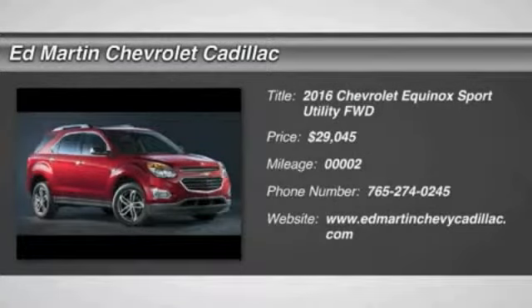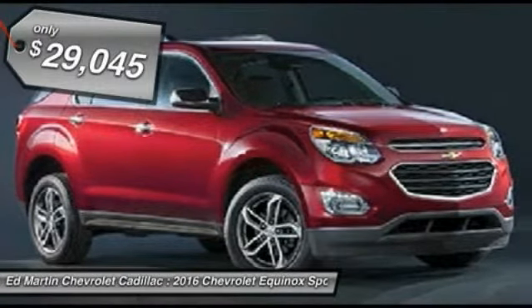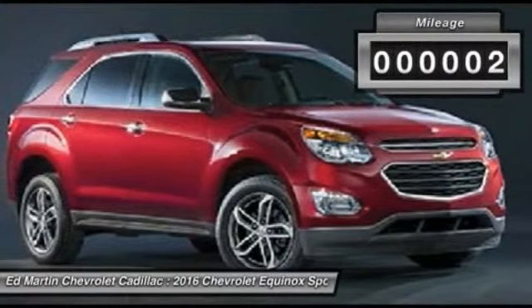2016 Equinox. Fuel efficiency, safety, and value equals the Chevy Equinox, and it is priced below $30,000. This vehicle has less than 100 miles.